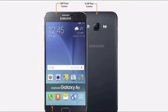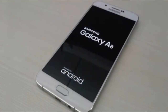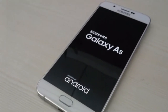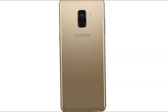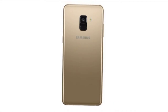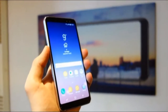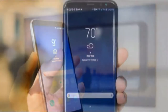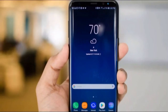However, that does mean the 16MP camera on the back is running solo. The phones also take the Infinity Display design from the S8 and Note 8 devices, meaning you get more screen and less bezel. The A8 rocks a 5.6-inch display, while the A8 Plus comes in at 6 inches. Both are 1080 x 2,220 pixel Super AMOLED displays, not as crisp as the 2960 x 1,440 pixel resolutions on the S8 and Note 8, but still Full HD.